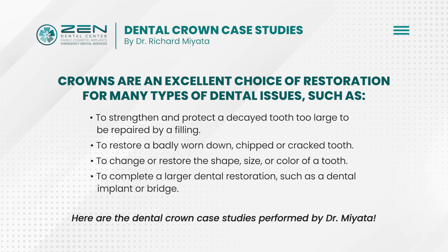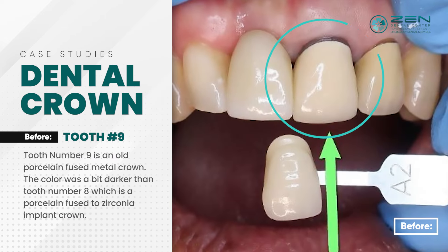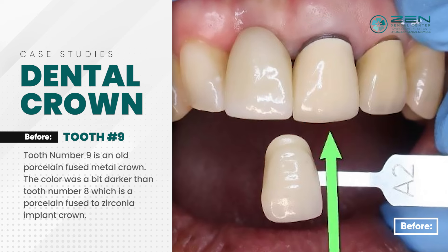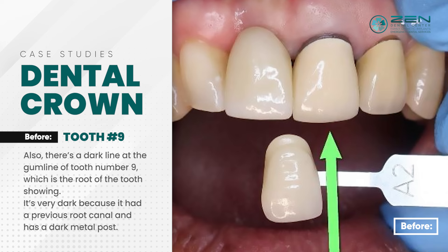Here are the dental crown case studies performed by Dr. Miata. Tooth number nine is an old porcelain fused metal crown. The color was a bit darker than tooth number eight, which is a porcelain fused to zirconia implant crown. Also, there's a dark line at the gum line of tooth number nine, which is the root of the tooth showing.